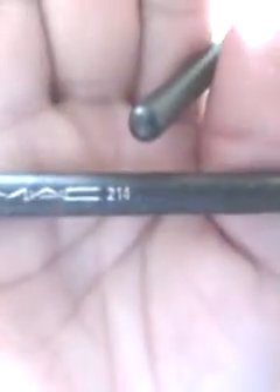Then I have two brushes from MAC — the 214, which is the smaller one, and the 316. I also have another one by ELF as well.